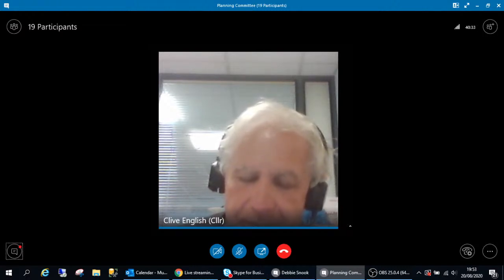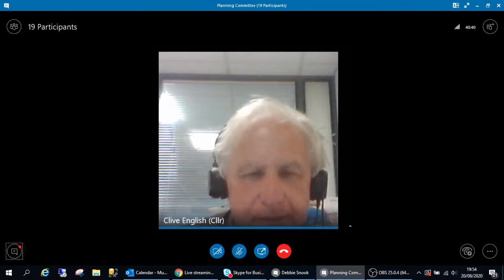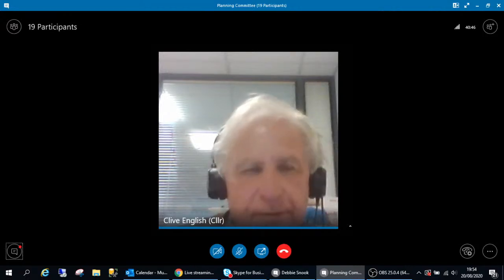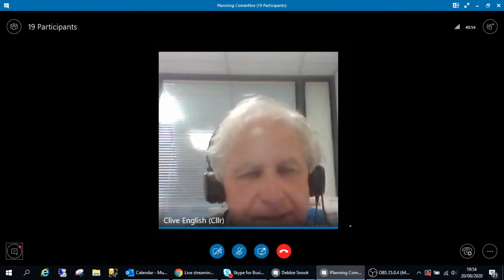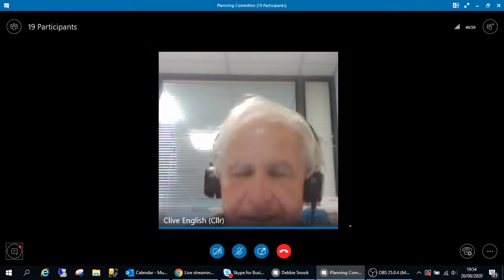The chairman thanks every participant in the meeting - officers of the council, members of parish councils, officers of other organisations, and members of the public for their participation and comments this evening. He declares the meeting closed.